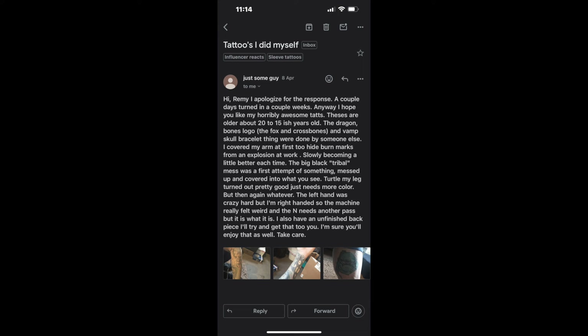Says hi Remy, apologizes for the delayed response — a couple of days turned into a couple weeks. These are older tattoos, about 15 to 20 years old. The dragon bones logo, fox and crossbones, and vamp skull bracelet were done by someone else. They covered their arm at first to hide burn marks from an explosion at work. The big black tribal mess was the first attempt, later covered. The turtle on the leg turned out pretty good, just needs more color. The left hand was really hard since they're right-handed, so the machine felt weird. There's also an unfinished back piece they'll try to send.